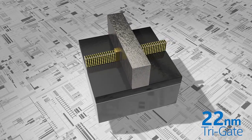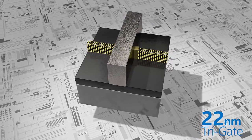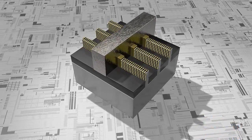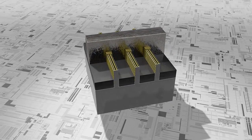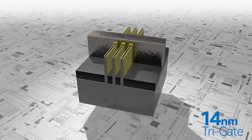But in reality, most 22 nanometer transistors produced today feature not just one, but multiple tri-gate fins, often three or four. To meet the challenges of the 14 nanometer process, the tri-gate fins were once again the main areas of focus. We made them taller, thinner, and spaced closer together.